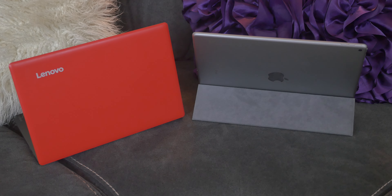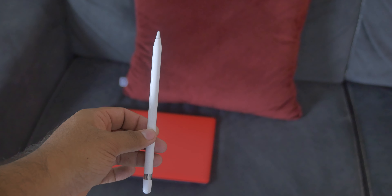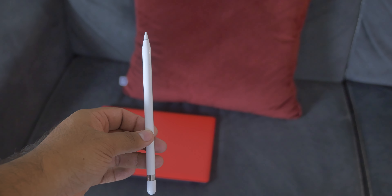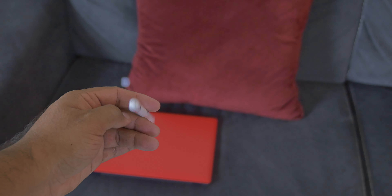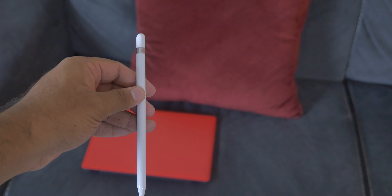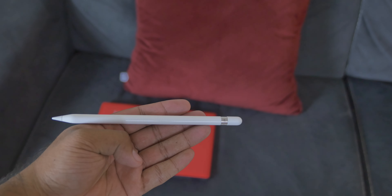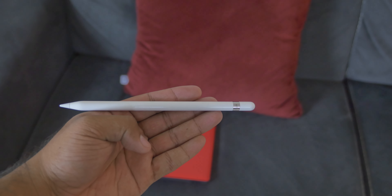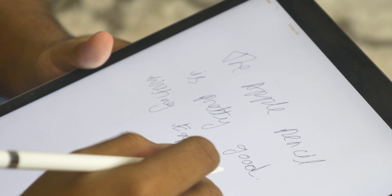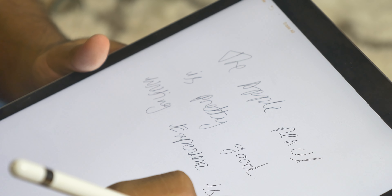To give you an idea of the size of the iPad Pro, here it is next to an 11.9-inch Windows laptop. Apart from the size and display, another thing that stands out is the Apple Pencil. It is a pencil and not a pen, and no, it doesn't come with the iPad Pro. Surprise? I'm not — this is Apple. You will have to buy it separately for only $99. Only.